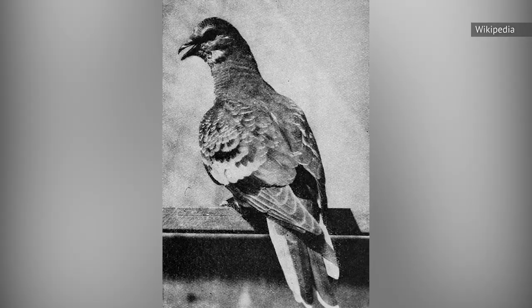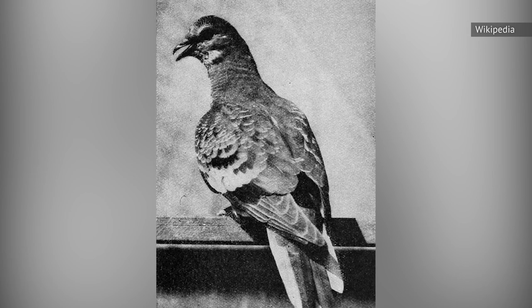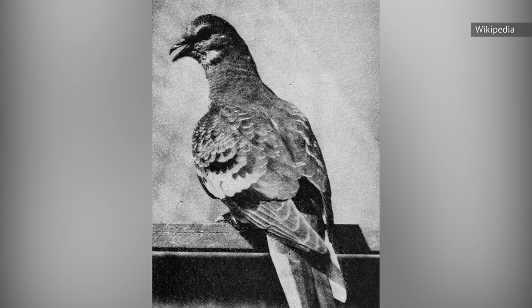Colonial Americans enjoyed eating this bird in many ways, including roasting it, baking it, adding it to a stew, or even sticking it into a pie. Once the bird went extinct due to overhunting, the chicken replaced it on the dinner table and in the American marketplace.